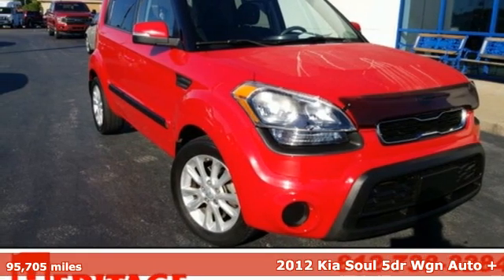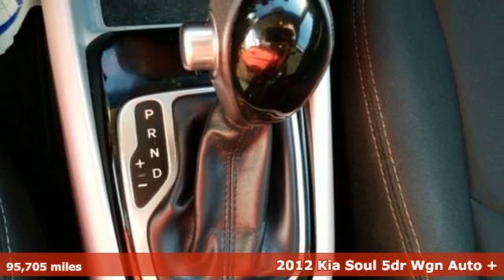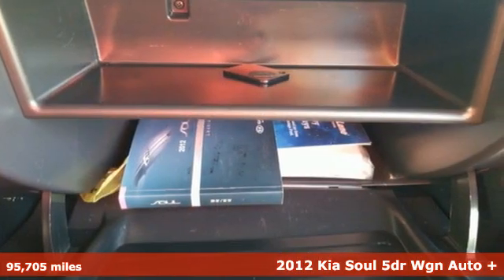It's a 2012 Kia Soul — for space and style that gets you noticed. This fun and functional compact wagon is the perfect urban charmer.